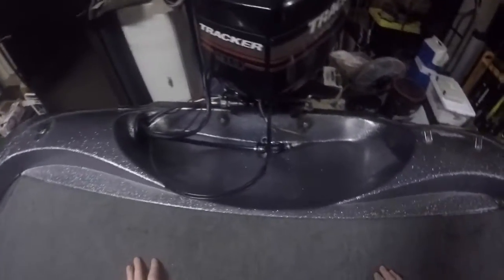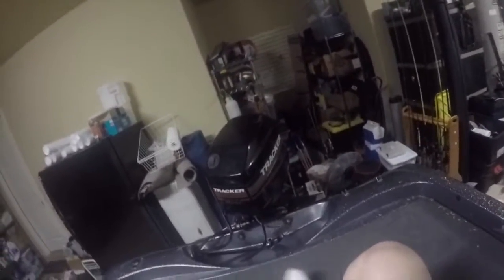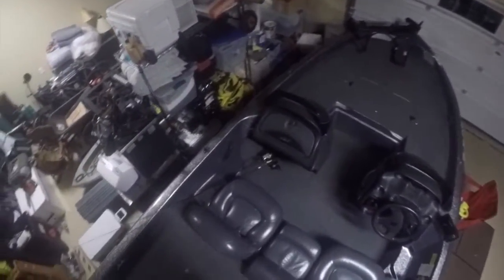We've got our 90-horsepower Tracker Marine — actually Mercury Marine — Tracker Series engine on the back. Like I said, that can get us going about 50 miles an hour, a little less. It's really good on gas too.